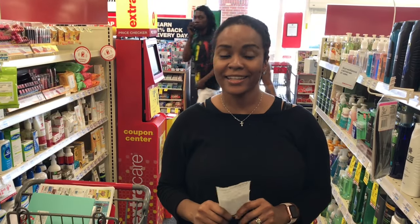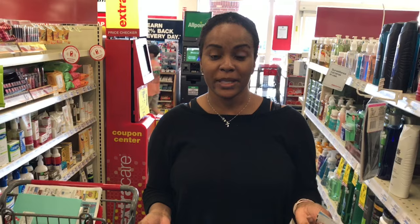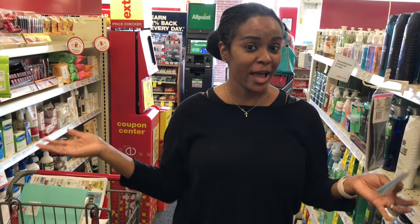Hi guys, it's Veronica back with you on this Sunday, February 12th. I'm so tired right now — me and hubby just got back in town. We went to the beach for the weekend and I'm kind of tired. Can you tell? But I'm ready to get my shopping on.